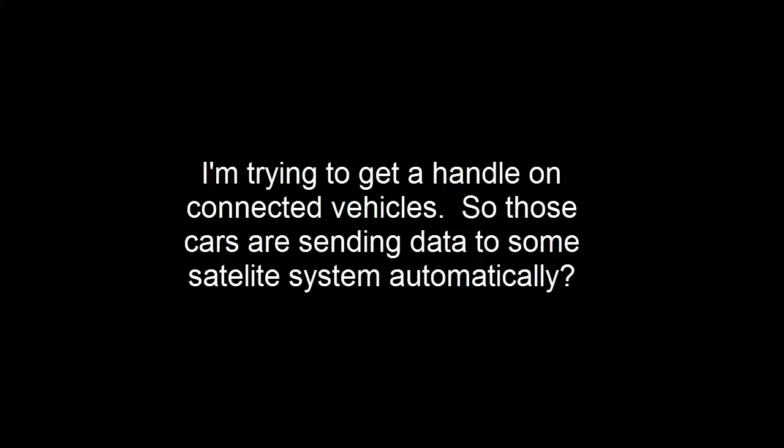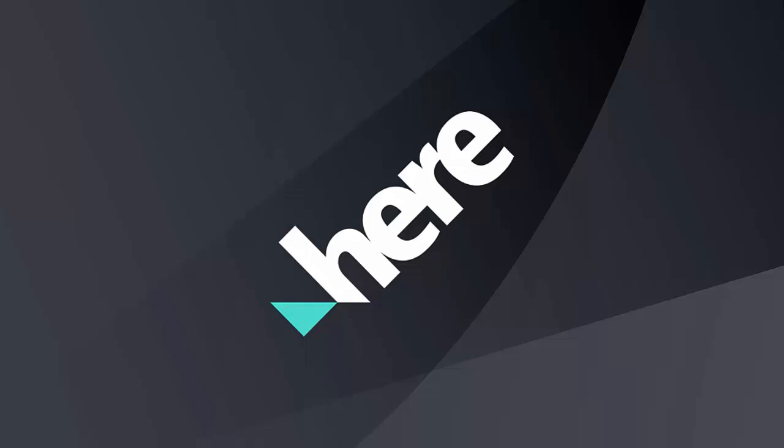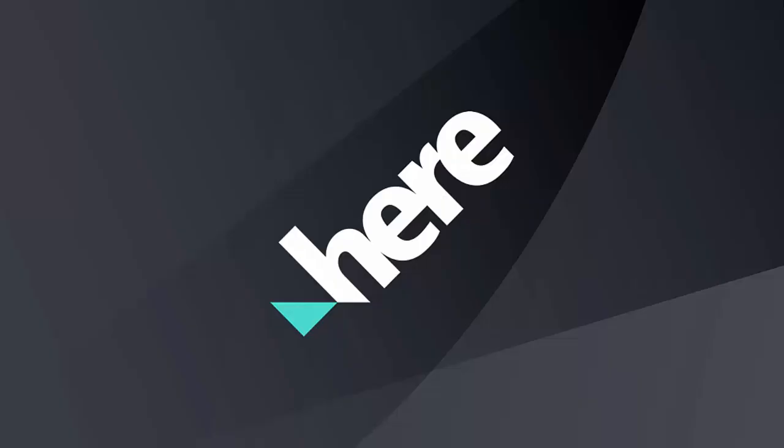I'm trying to get a handle on connected vehicles — those cars are sending data to some satellite automatically, right? And what is a probe — is there a system interrogating a GPS system on a cell phone that gives information through satellite? If you're on your cell phone using an application we're partnering with, and you're sharing your data, that company is pinging the data and sending it to us. It's not satellite — it's cellular. We also purchase data from a number of companies who pull in data from many different things. If you go to your phone's privacy and location services, there are apps providing your location while you use them or in the background, and they're in turn able to sell it to other companies — and HERE is one of those companies.